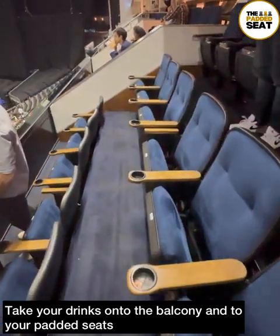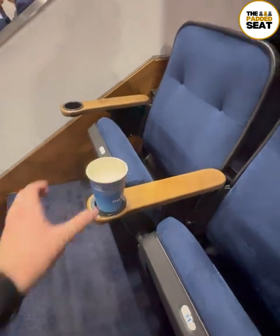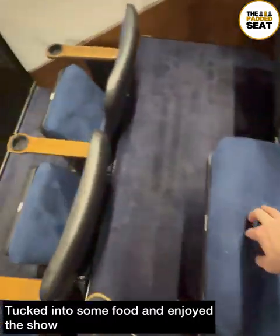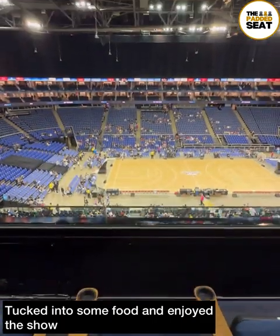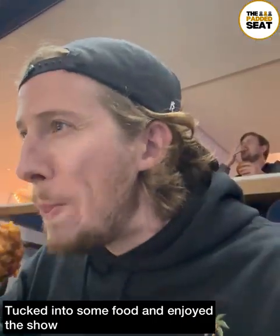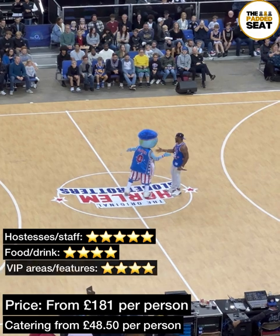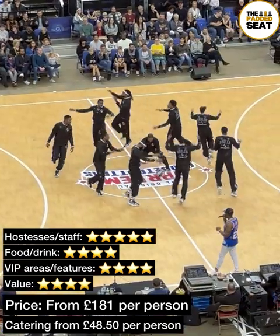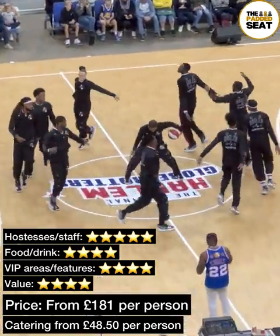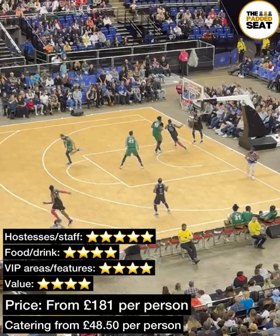Before the show started, I decided to reserve myself one of the better seats — cups in the drinks holder. At about 7pm, just before the show was due to start, I took my seat and tucked into some food. The food was great and got topped up throughout the evening. Suites work out from £181 per person, and upgrading to catering is from an additional £48.50 per person. Considering that includes all your food and drink, we thought that was pretty good value.